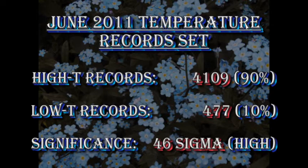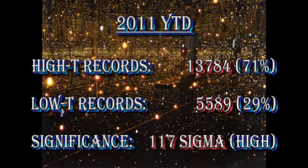If you measure the statistical significance of that trend, it is 46 sigma. In science, two or three sigma is usually required for proof. Year to date, there have been 13,784 high temperature records set, but only 5,589 low temperature records set. I think it's becoming pretty obvious this year that we have a warming trend.